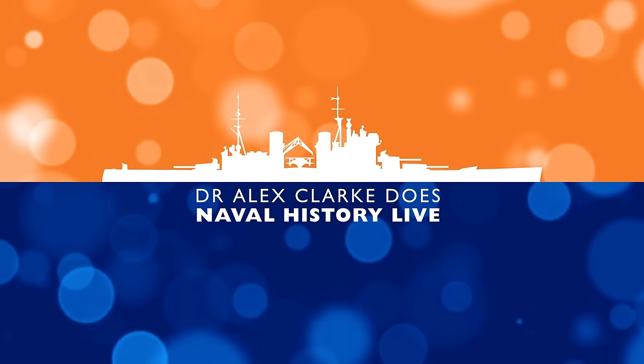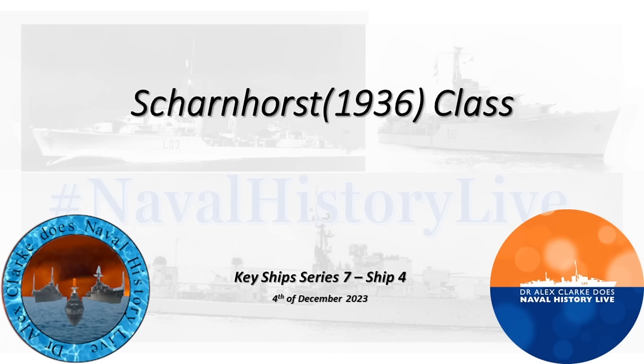Hello, and welcome to the Scharnhorst class of 1936. A very interesting class indeed, and probably one of the classes which I spend more time talking about these days than I ever thought I would. I'm not sure what it has been about the year of technology, but it has seemed to turn into, quite often, me talking about German battleship design.